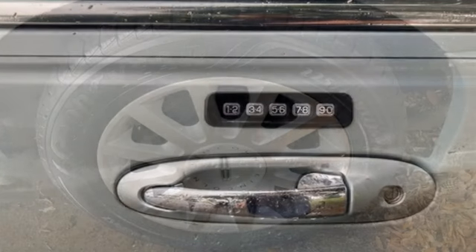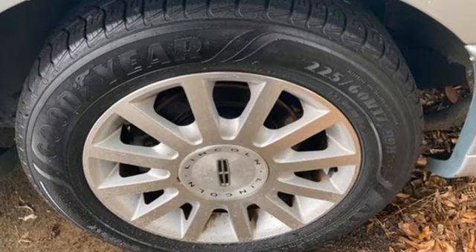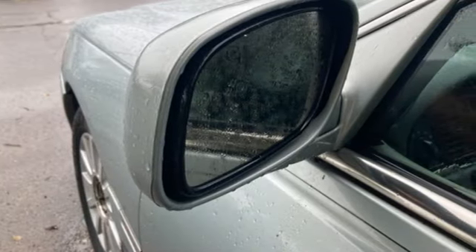Rear parking sensors, garage door transmitter, dual zone climate control, AM-FM stereo, automatic transmission, leather split bench seats.